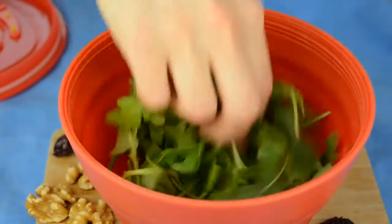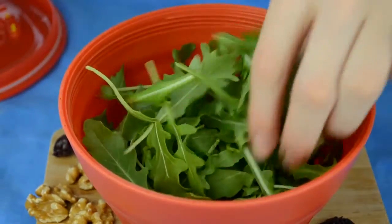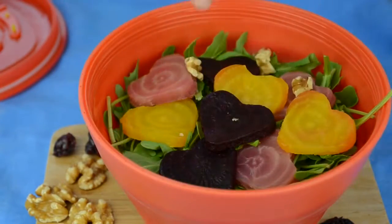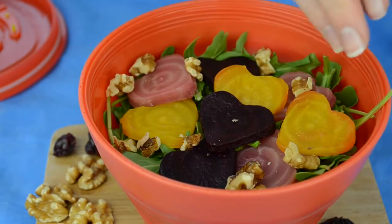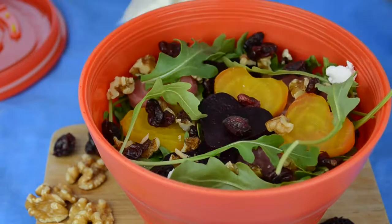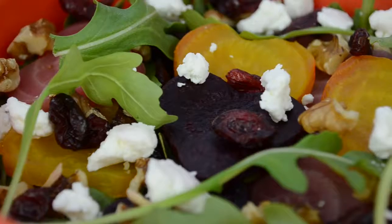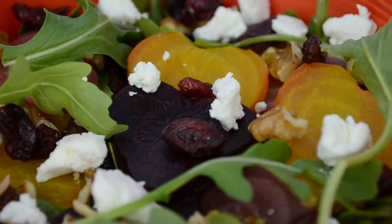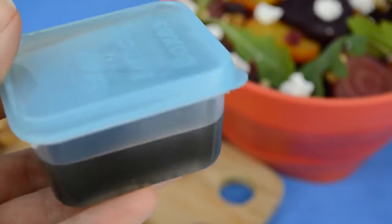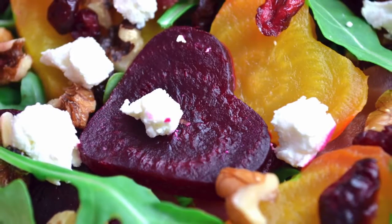Our dressing is done. If I'm taking the salad with me for lunch, this is how I would pack it: I put a few handfuls of arugula leaves, then add my beautiful beet hearts, some walnuts, dried cranberries, and a little bit of goat cheese. If you don't want goat cheese but still want something creamy, add a few avocado slices. I pack the dressing in a separate container and add it right before eating.